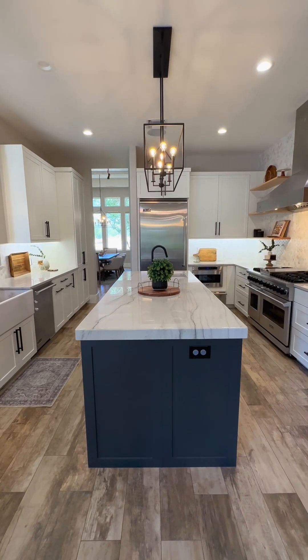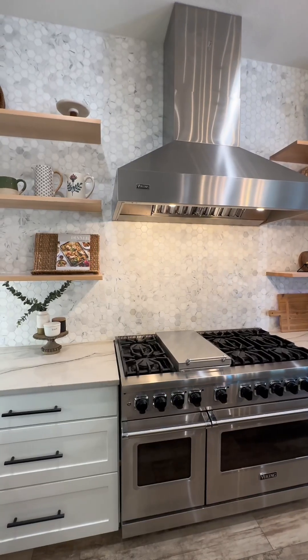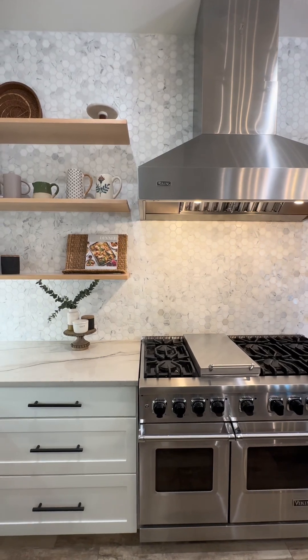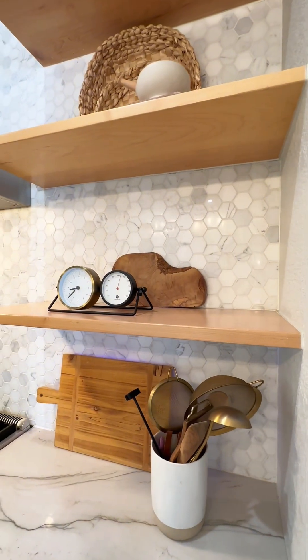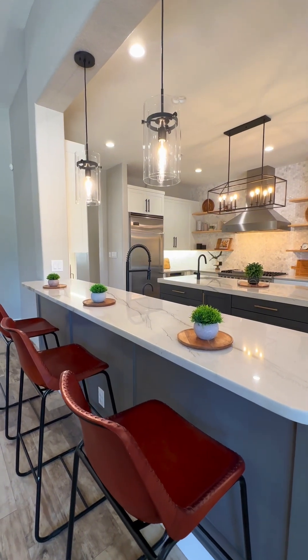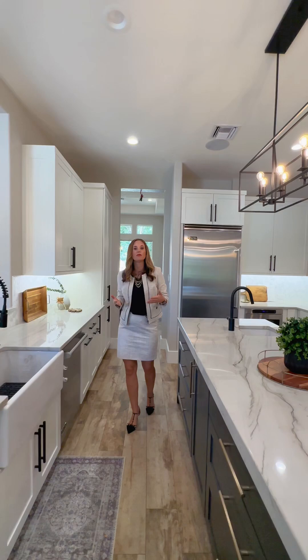You also have a built-in Viking microwave and a warming drawer. The backsplash, as you can see, has also been added and it's gorgeous. I love all of the wood shelving as well. The details in here, from the lighting to all of the fixtures, just takes this home to a whole new level of luxury.